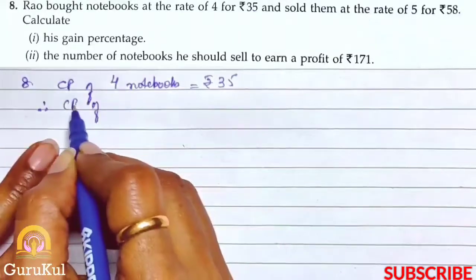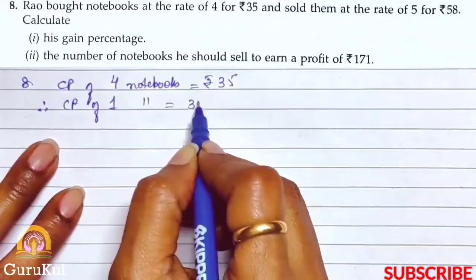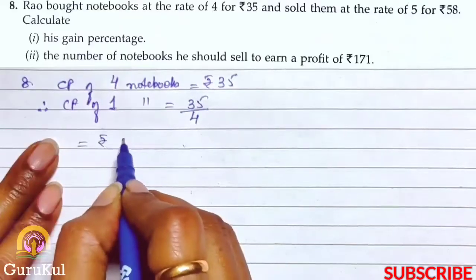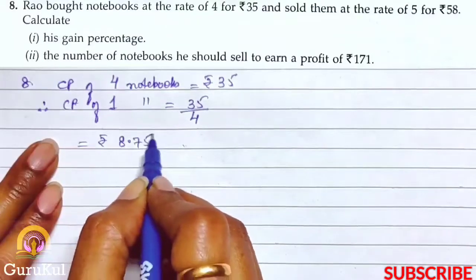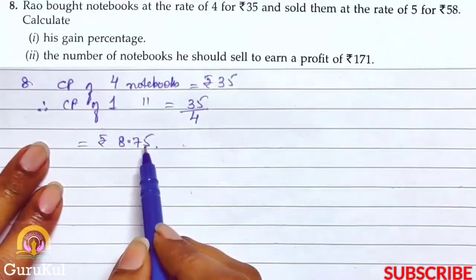CP of 4 notebooks is equal to Rs.35. Therefore, CP of 1 notebook is equal to 35 divided by 4, which gives us Rs.8.75. So this is the cost price of 1 notebook.